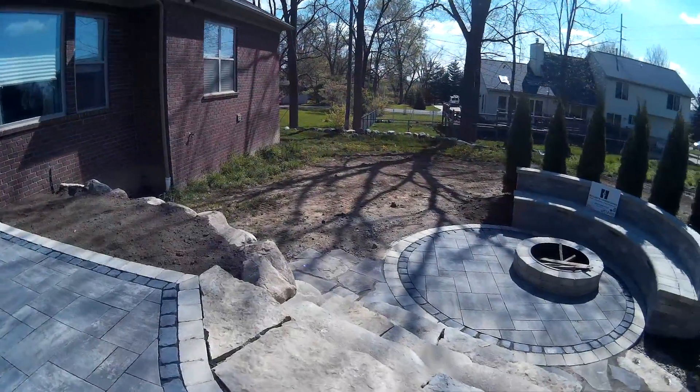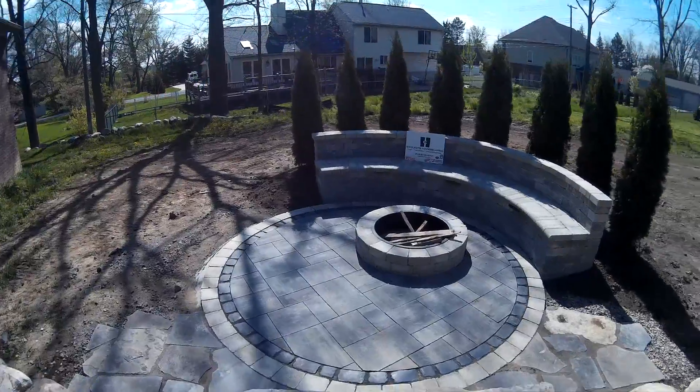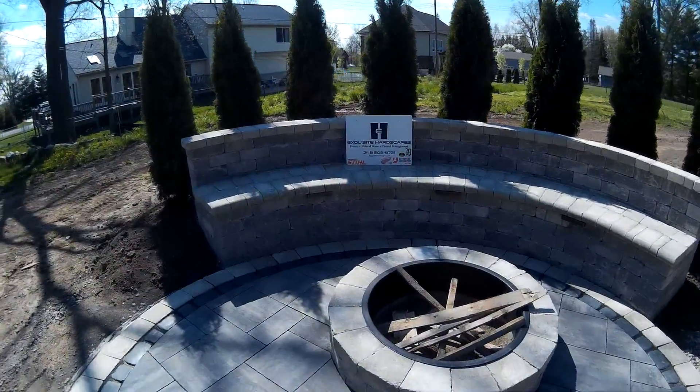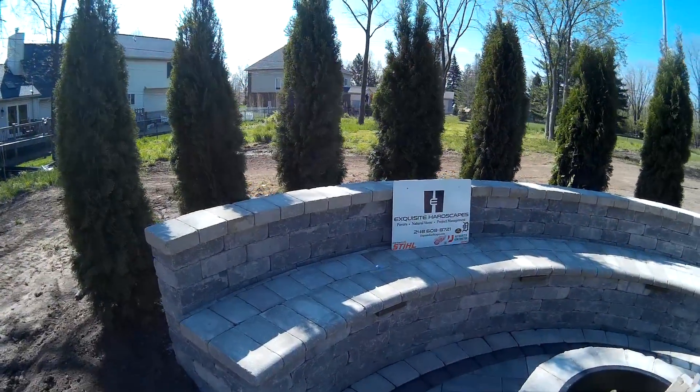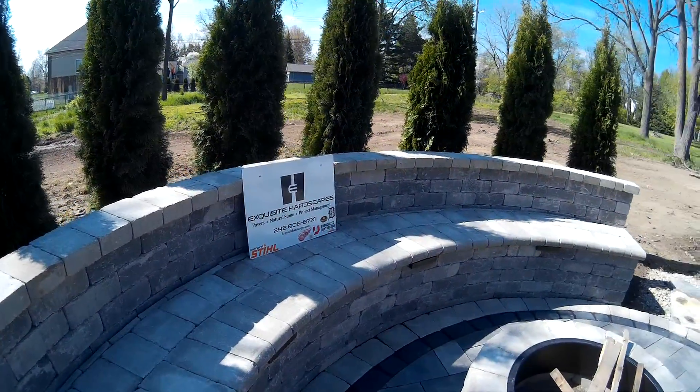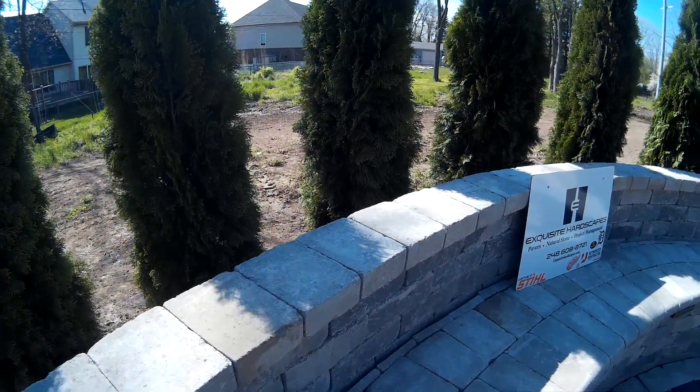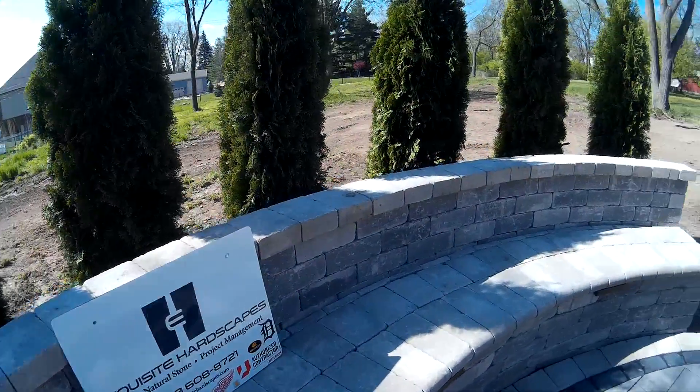Natural chill and outcropping steps down to the fire pit. This is roughly a 12-foot diameter. The seat wall is made out of Brussels Dimensional by Unilock. We used the bullnose coping here, and regular Brussels pavers for the top coping to match the thickness.